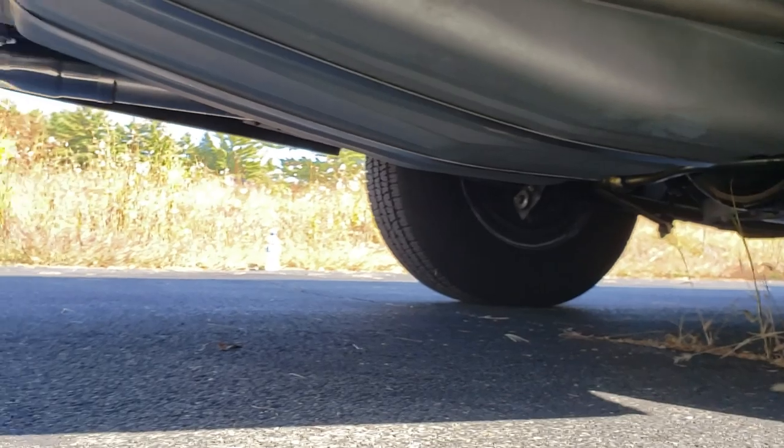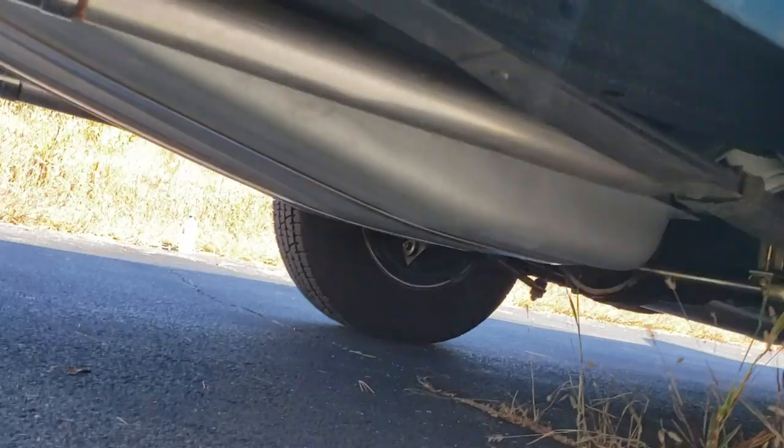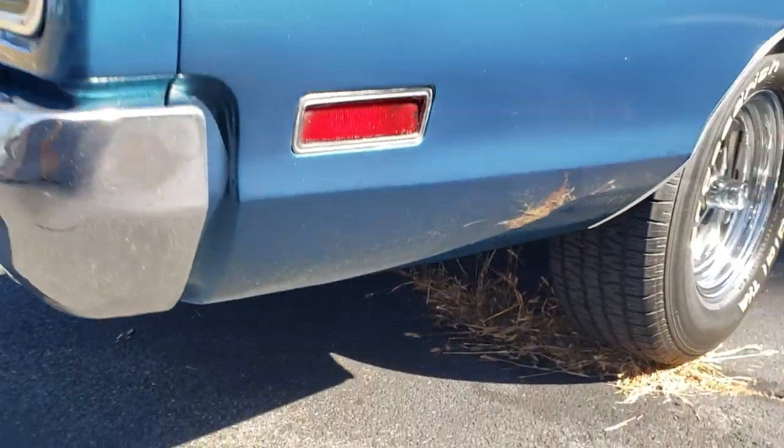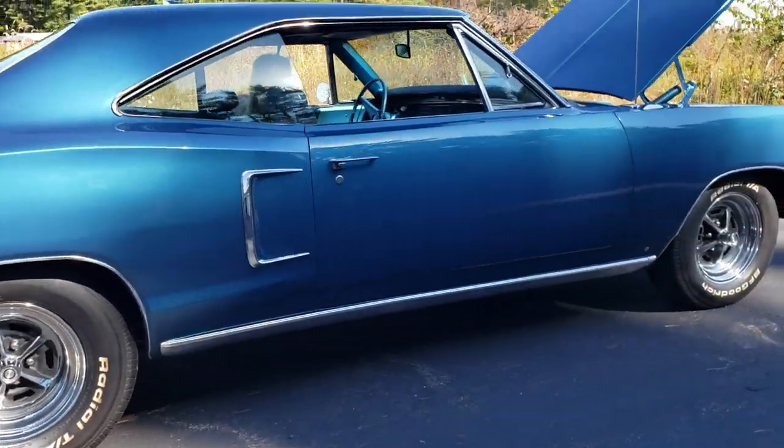It's a rotisserie restoration so the underside looks as good as the top, which is usually not the case with cars around here. It's just an awesome piece — very cool body style.